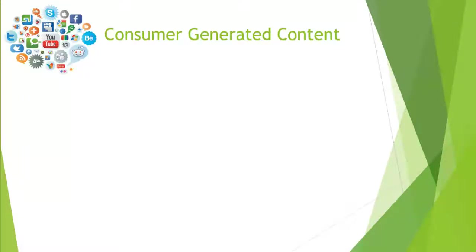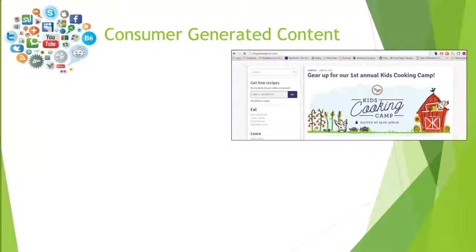When consumers are talking about brands and companies on their own personal blogs, we break that content down into two different categories. We'll use Blue Apron as our example. This image on your screen is Blue Apron's corporate blog, where they post information on a regular basis. Blue Apron, in case you don't know, is a subscription meal delivery service — consumers order a box of food online and it shows up at their doorstep with all the ingredients for a meal.